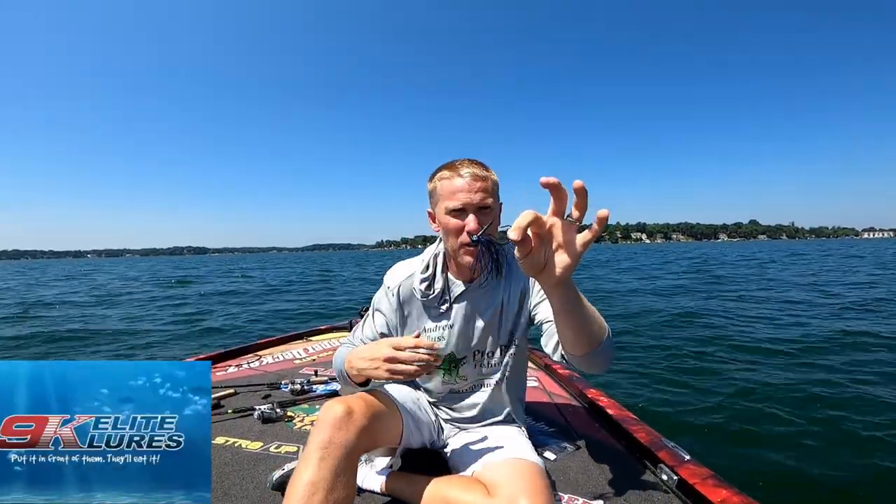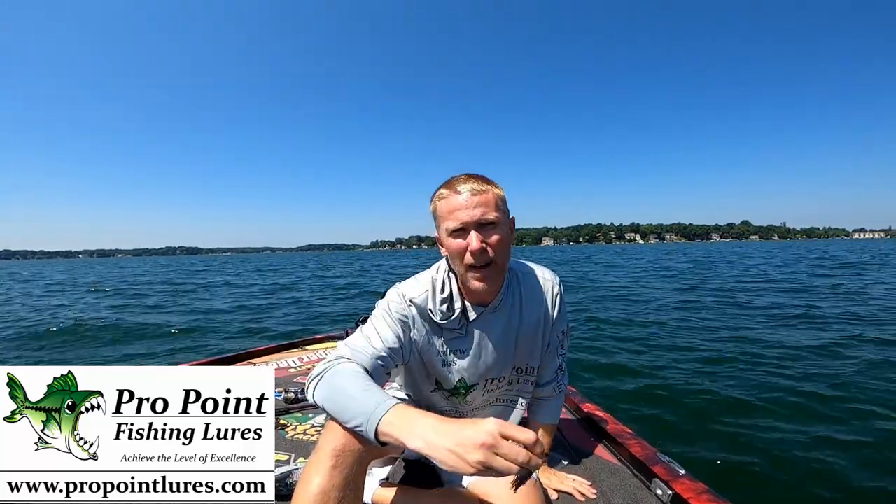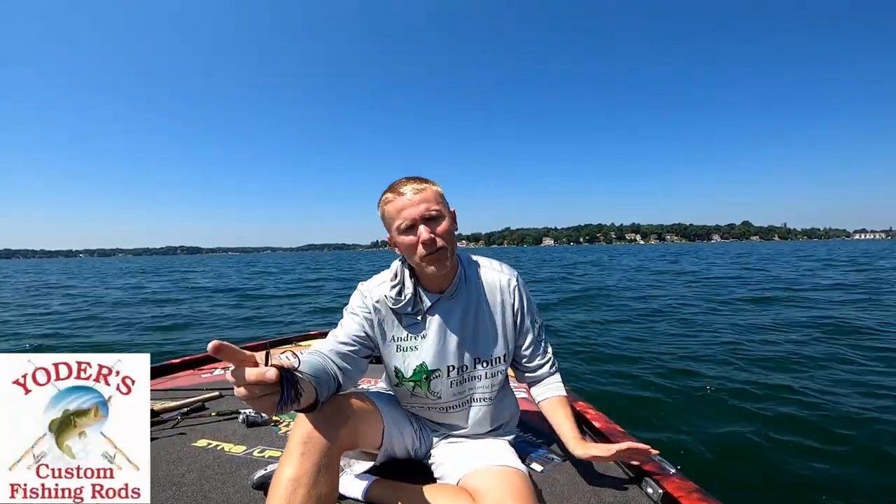This is my favorite jig to throw under a dock — a half ounce flipping jig by 9k Lead Blowers. I use 40 pound braid. I don't know if it seems like a big difference between 40 and 50 pound braid, but if you drop from 50 down to 40 pound, you'll be amazed at how much further you can cast underneath the dock. Same would be true dropping to 30 or 20 pound, but I don't like the strength of 30 or 20 pound test around docks with wood, steel, and who knows what other debris.